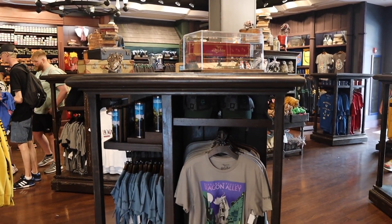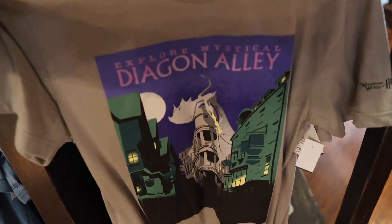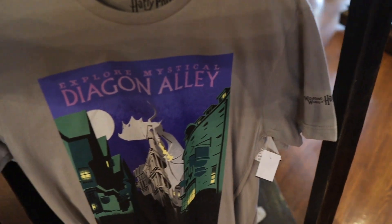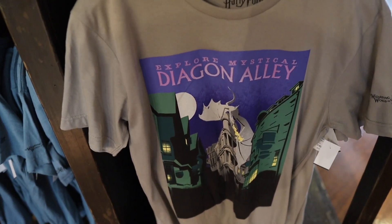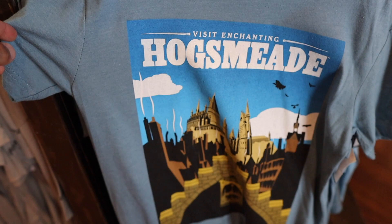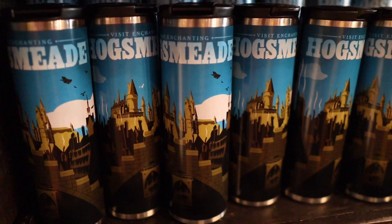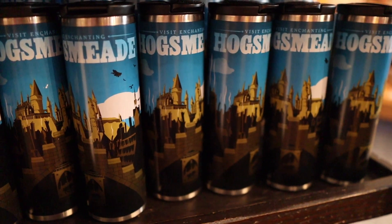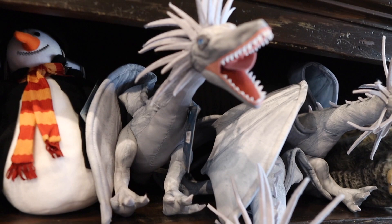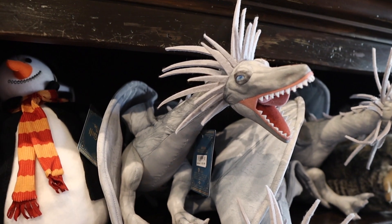In addition to the Jurassic World merchandise, there are some new items from the Wizarding World of Harry Potter. They have new t-shirts for Diagon Alley and Hogsmeade — it says 'Explore Mystical Diagon Alley' with the Wizarding World logo on the sleeve, for $27 each. They also have that same design on a tumbler — a Diagon Alley one and a Hogsmeade one — for $19. And they have a plush of the dragon from the top of Gringotts Bank for $25.